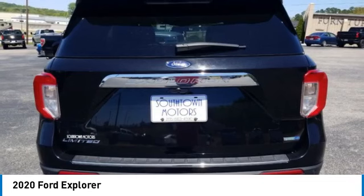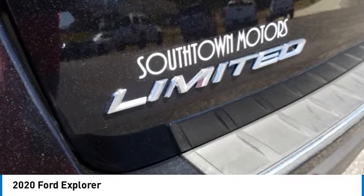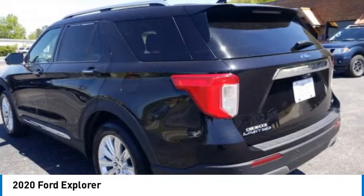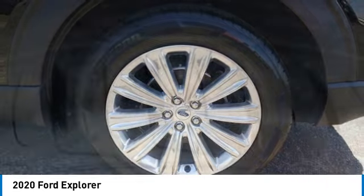Here are some of this vehicle's great options: rain-sensing wipers, four-wheel drive, turbocharged heated mirrors, aluminum wheels, rear spoiler, power lift gate, brake assist, daytime running lights,